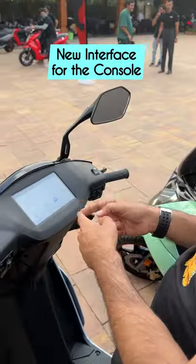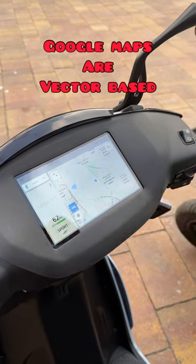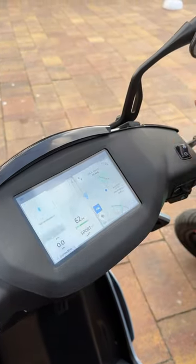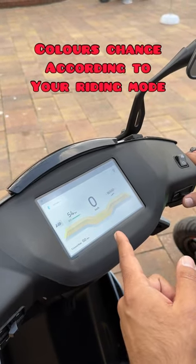A new interface for the console — it's more swipe-based. Google Maps are vector-based: they look nicer, load faster, and also have live traffic updates. And of course when you start the scooter, you get a new interface as well, and the colors will change according to your riding mode.